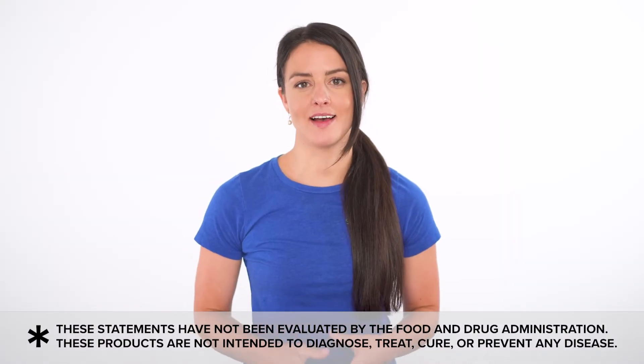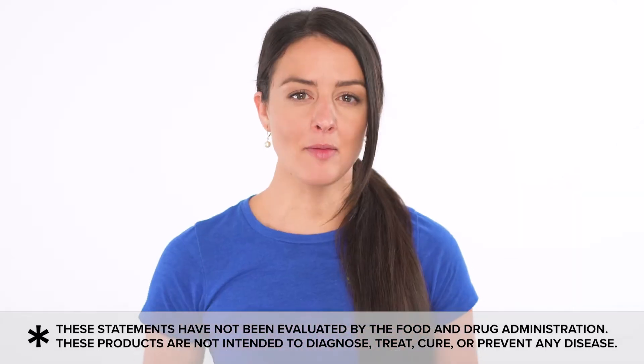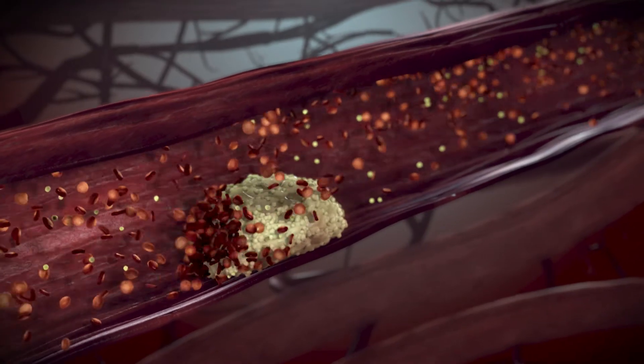Your heart health depends on healthy blood flow and arterial function. A compound called homocysteine can build up, contributing to poor heart health. High levels of homocysteine can also contribute to poor cognitive function.